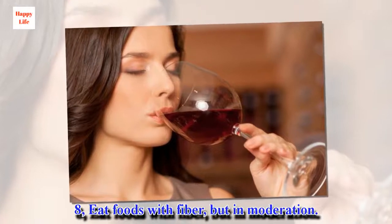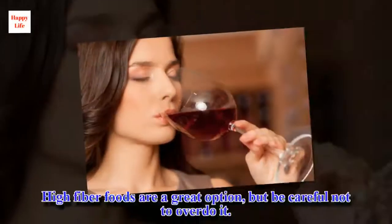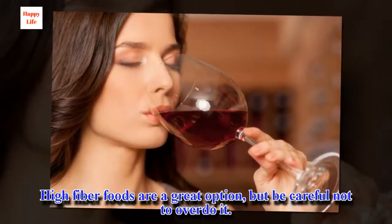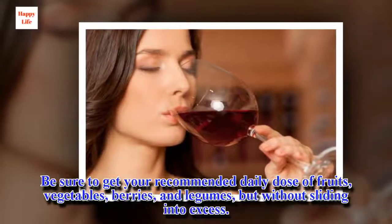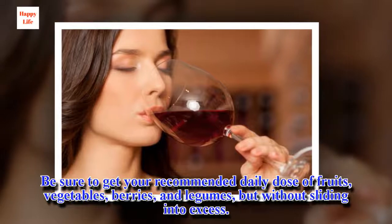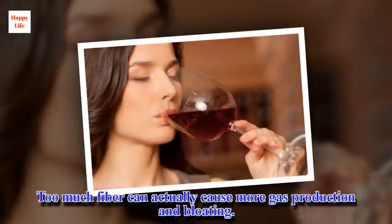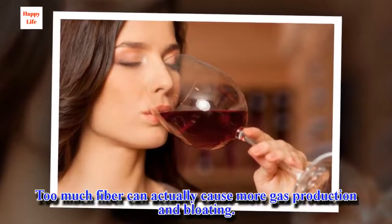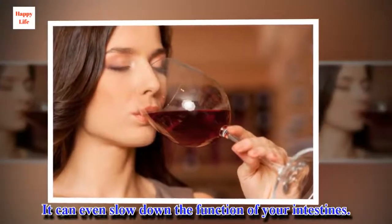8. Eat Foods with Fiber, but in Moderation. High fiber foods are a great option, but be careful not to overdo it. Be sure to get your recommended daily dose of fruits, vegetables, berries, and legumes, but without sliding into excess. Too much fiber can actually cause more gas production and bloating. It can even slow down the function of your intestines.